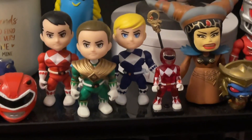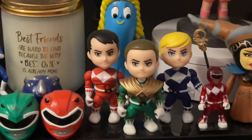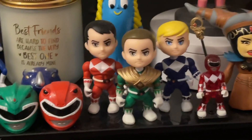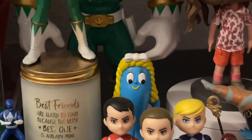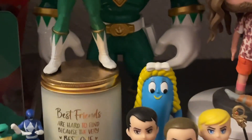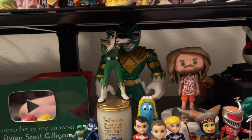Then we have Jason, Tommy, and Billy here from the Loyal Subjects — so cute. We have Goo from Gumby here; I love Goo. She's a mermaid, which I didn't know for a long time.